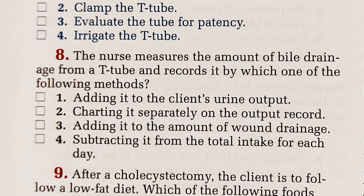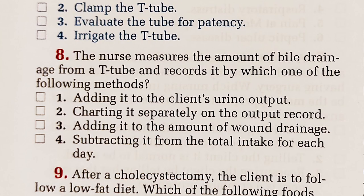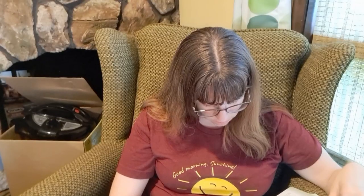Number eight. The nurse measures the amount of bile drainage from a T-tube and records it by which method? Adding it to the client's urine output — no way. Charting it separately on the output record — that makes sense, because you keep track of intake and outputs. Adding it to the amount of wound drainage. Subtracting it from the total intake for each day — you're not going to subtract it from total intake. Going with two — it's separate, it's not wound drainage, it's expected to drain. Correct! Adding T-tube drainage to urine output or wound drainage makes it difficult to accurately determine the amount of each.